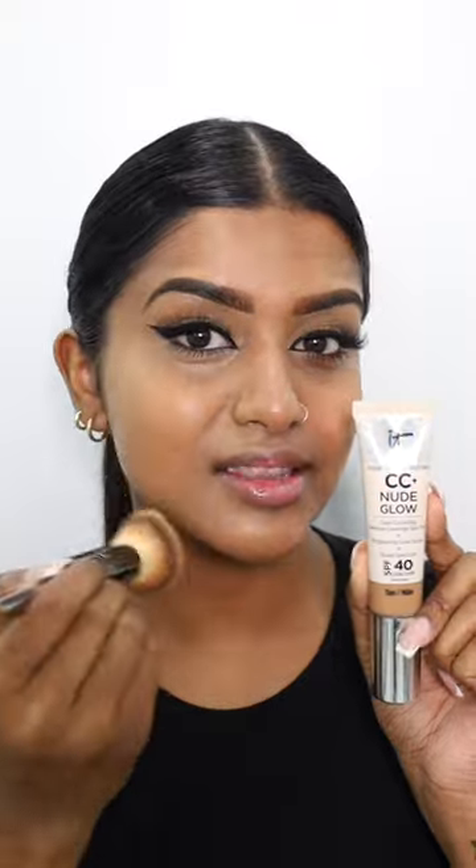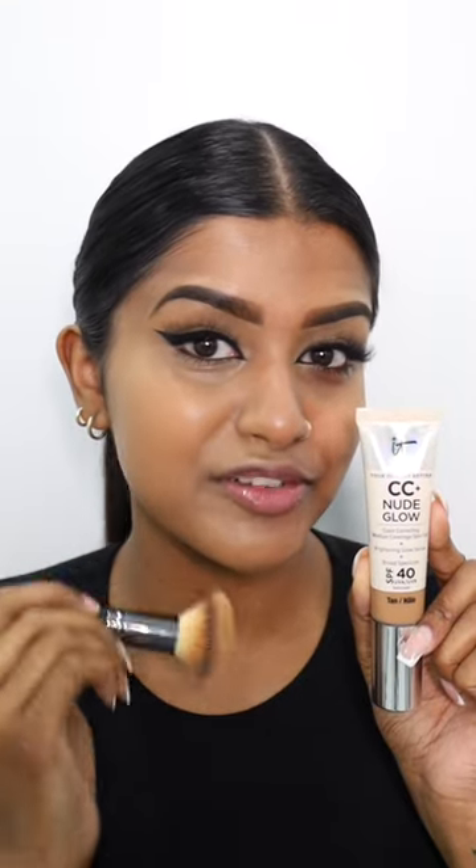I'm in love with the CC Plus Nude Glow. It leaves your skin with a natural glow and it's perfect for your daily makeup routine.